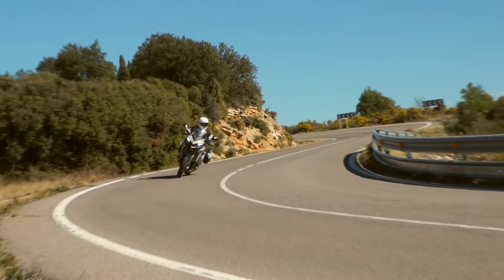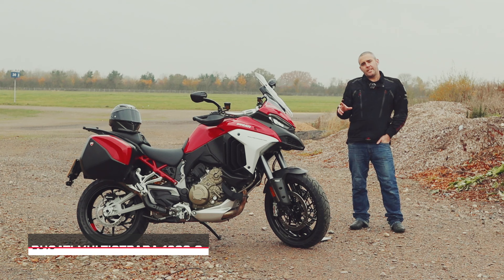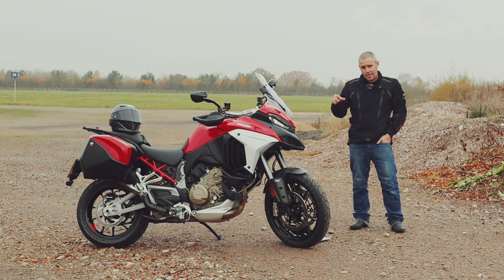Its slightly oddball styling made it instantly recognisable on the road, and cemented the brand as one to watch in the adventure touring category. It wasn't until 2010 though, when the Multistrada 1200S was released, that the bike and the range really got into its stride.